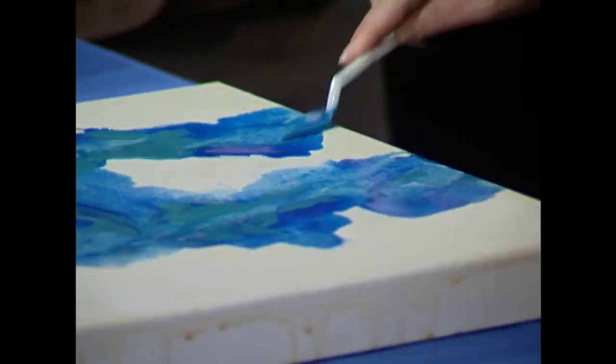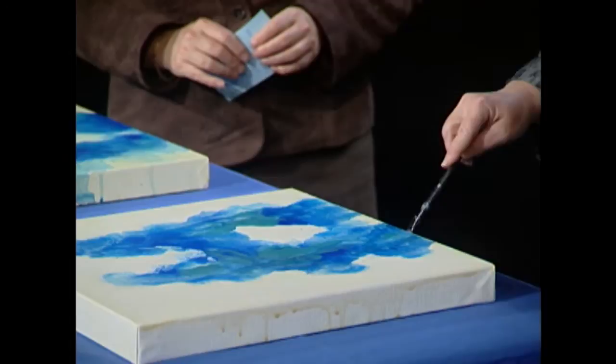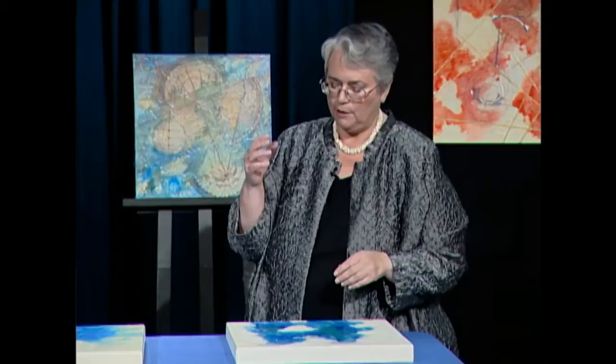I'm going to dilute that just a little bit more on some of the edges because I want them to be a little softer on the outside, and I'll leave them a little harder in the areas that will be my focal point. Now that will have to dry, and I'll probably put another layer because I've diluted it down and I'm going to need to add more layers in order to get the value contrast that I need for the painting.